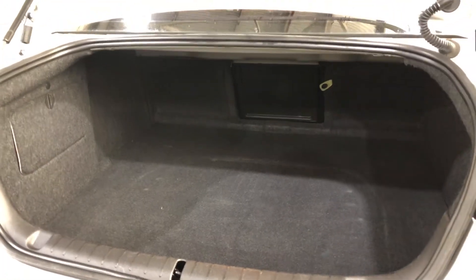Let's make our way around to the back. This car comes with plenty of space in the boot with the middle rear seat that falls forward. It comes with a full leather interior throughout with plenty of space for all passengers.